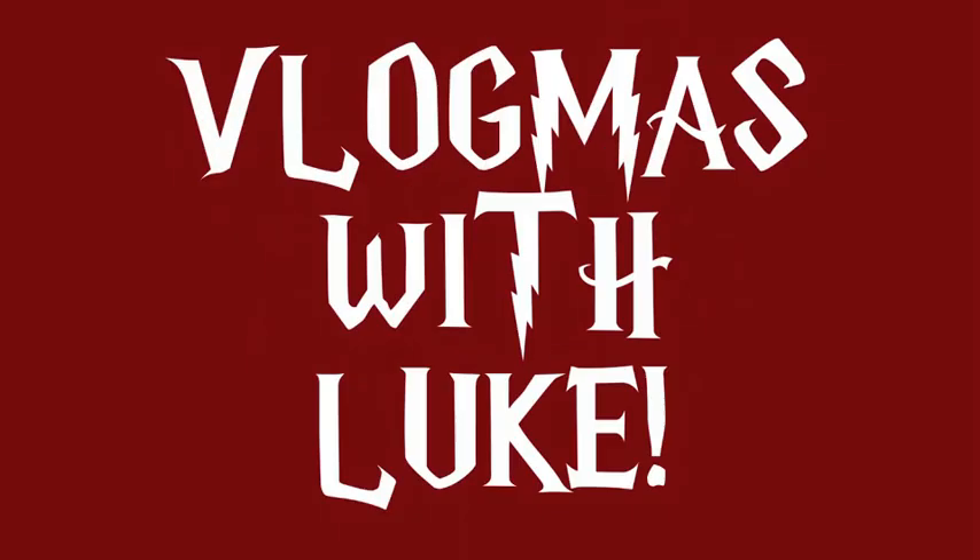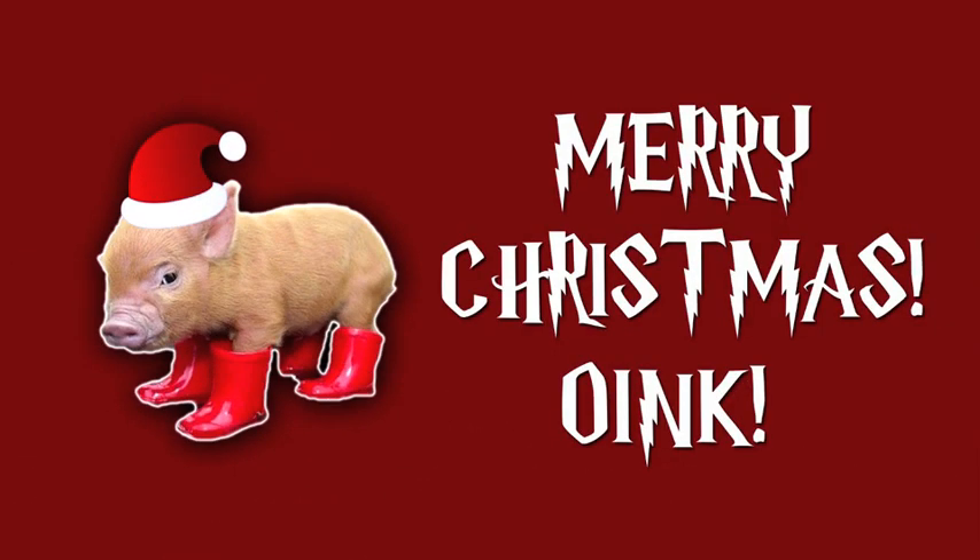Welcome to day 14 of Vlogmas. Today has been a very busy day. I'm working out in the garage, working on a new music video that I'm posting tomorrow morning. And thank you very much for all of the suggestions in yesterday's video for a giveaway — I'll probably announce a giveaway tomorrow.